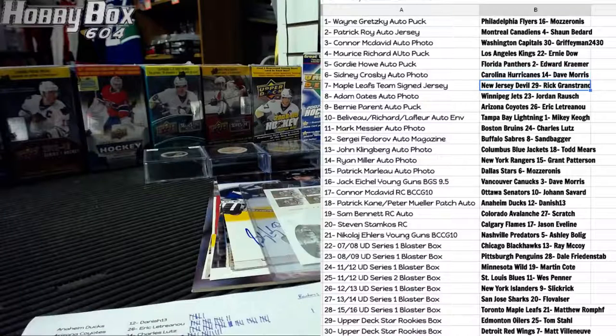Edward Kramer and the Florida Panthers gets the Gordie Howe autographed puck. Sidney Crosby autographed photo goes to Carolina and Davey Mo. Maple Leafs jersey goes to New Jersey Devils and Rick G. Adam Oates autographed photo goes to Winnipeg and Jordan R. Bernie Perron autographed puck goes to the Coyotes and Eric L. The Beliveau-Richard-LeFleur autographed envelope goes to Mikey K. Mark Messier autographed photo goes to Coyote Charlie. Sergei Fedorov autographed magazine goes to Buffalo and Sandbagger. John Klingberg autograph goes to Todd Mears and the Blue Jackets. Ryan Miller autograph goes to New York Rangers and Grant Patterson. Patrick Marlowe autograph goes to Dallas and Mazzaronis. Jack Eichel Young Guns BGS 9.5 goes to the Canucks and Davey Moe.